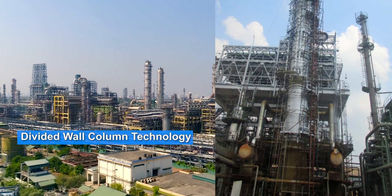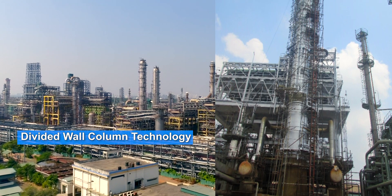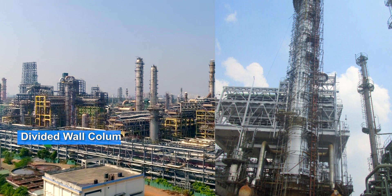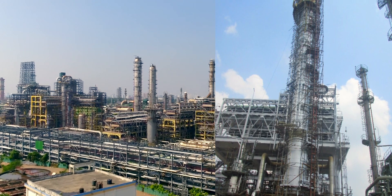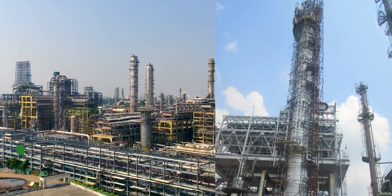Divided Wall Column Technology — a novel 4-cut divided wall column configuration for improved separation of naphtha as compared to conventional distillation columns. Bharat Petroleum is the first Indian company to demonstrate this technology.